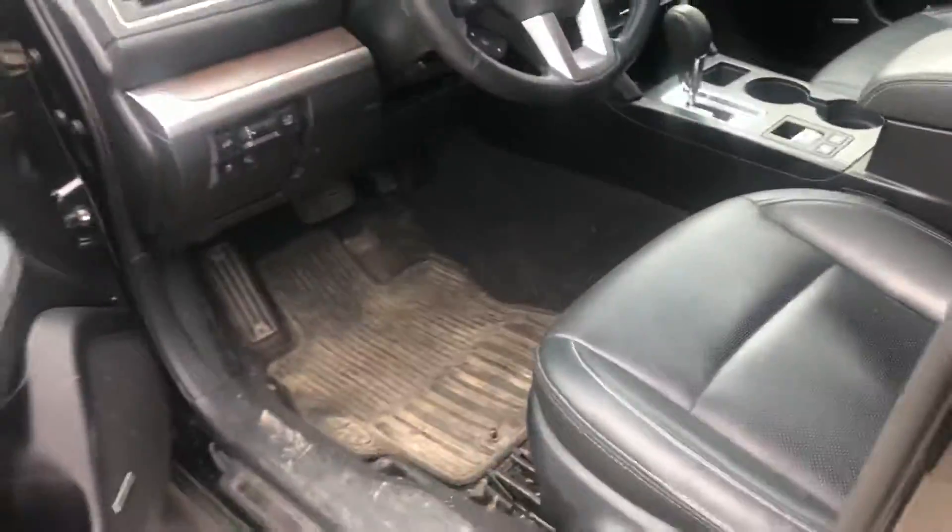I just want to give you an idea of what the vehicle is all about. Interior, we have that beautiful black leather, so it's black on black — a very nice vehicle.